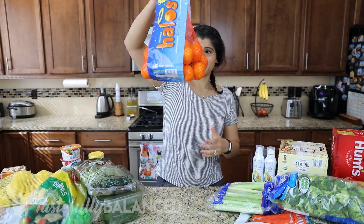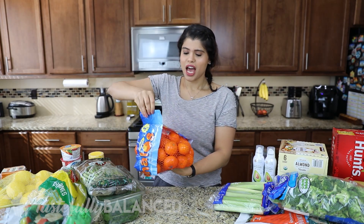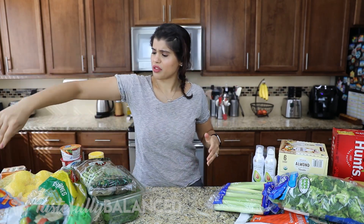I also got some mandarin oranges — these are so delicious. We've already ripped apart the bag and I've had three or four already. They're the perfect amount of tartness and sweetness, which I love. Sometimes a big bag can be inconsistent, but this time around we got lucky.